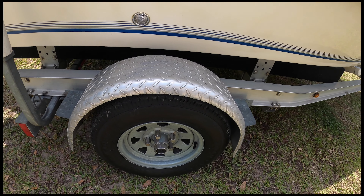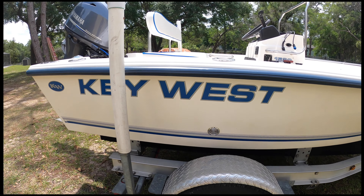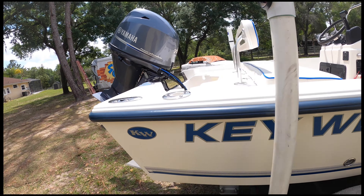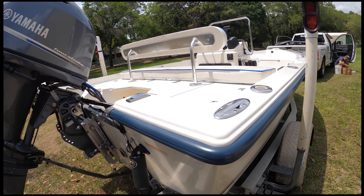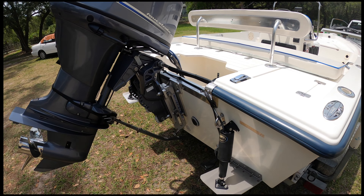Bearings are all sealed stainless steel bolts on them. Everything's been lubricated and cleaned every time. Nobody treats a boat like me. Now we're getting into the nuts and bolts end, the business end on the back end.